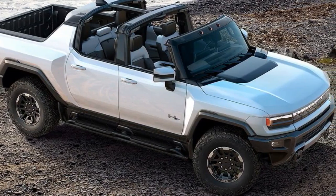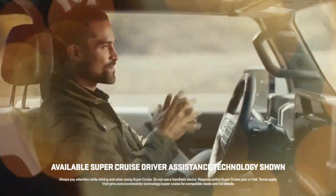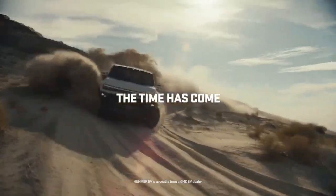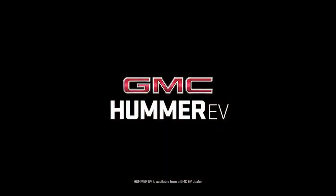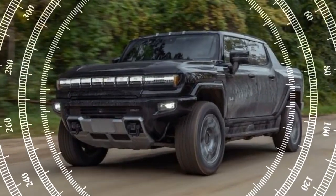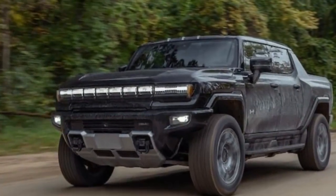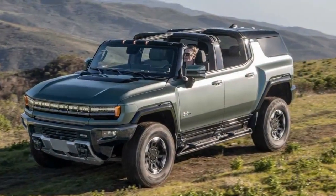Weighing in at 9,000 pounds and sprinting from 0 to 60 miles per hour in 3.1 seconds, it's a compelling testament to the allure of electric vehicles. The 2023 GMC Hummer EV we reviewed belonged to the 3X trim — the top-tier variant with three motors, essentially the interstellar white Edition One but with customizable paint options, such as black in our case.